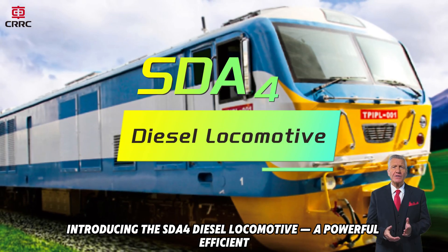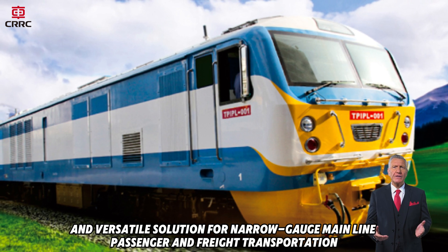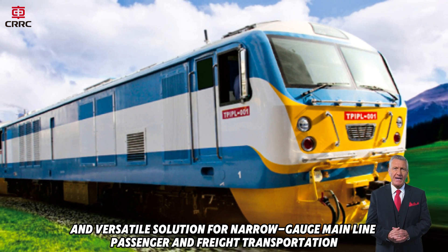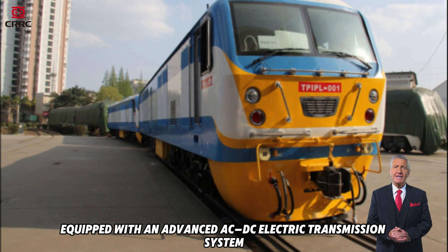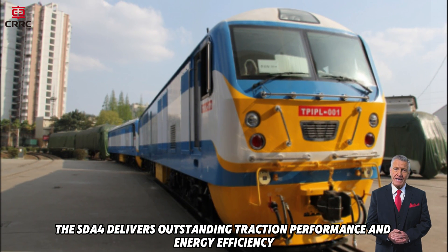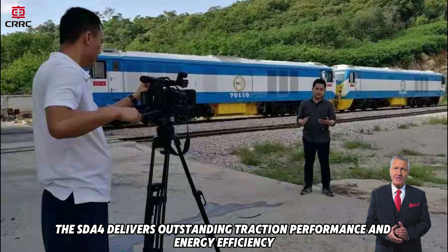Introducing the SDA4 diesel locomotive — a powerful, efficient, and versatile solution for narrow-gauge mainline passenger and freight transportation. Equipped with an advanced AC/DC electric transmission system, the SDA4 delivers outstanding traction performance and energy efficiency.